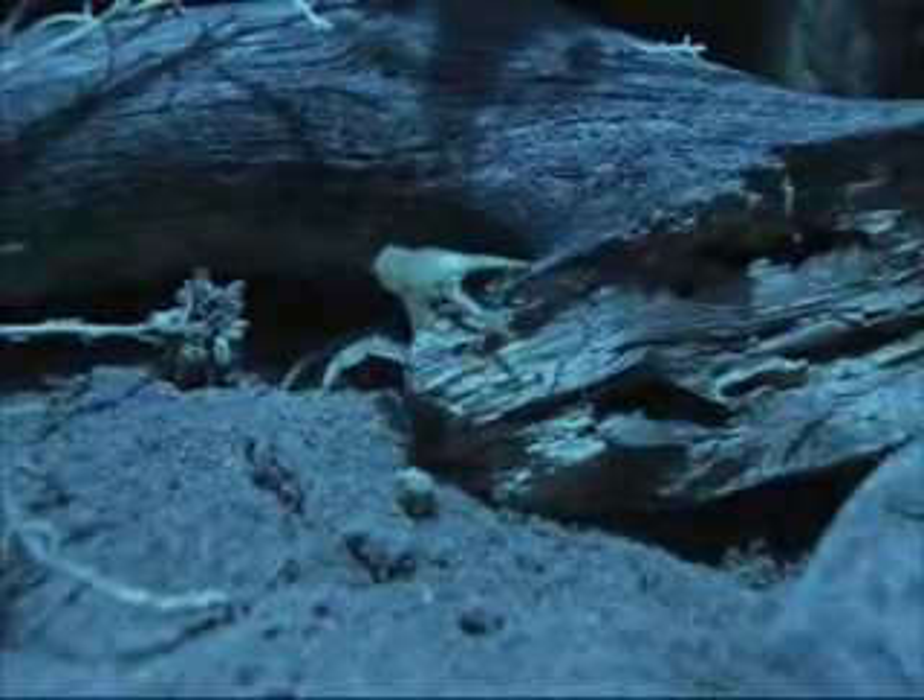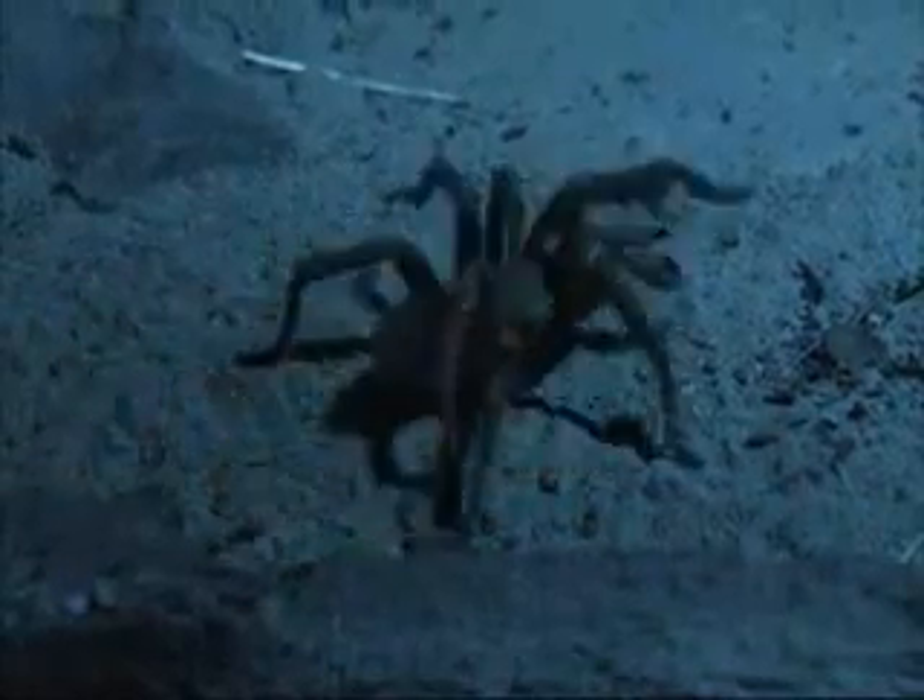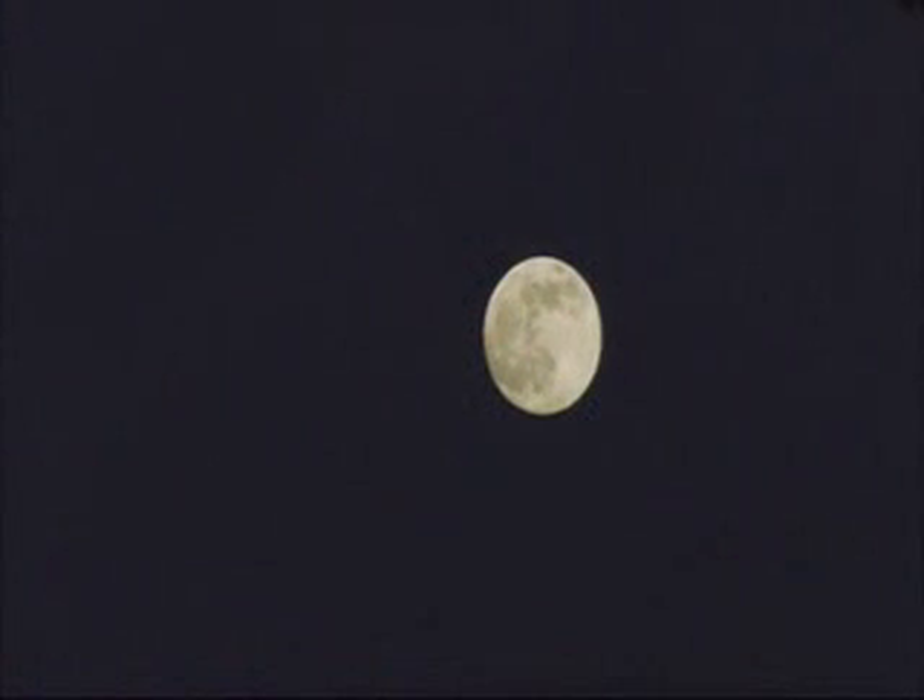Gripping the log with its tiny claws, the tarantula manages an escape. It's a warm, windless night — perfect hunting conditions for the desert scorpions.